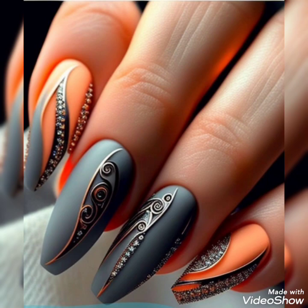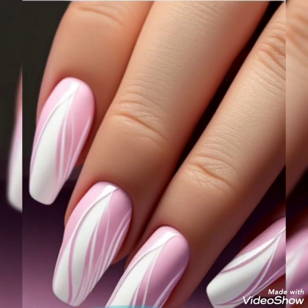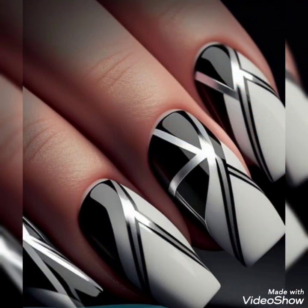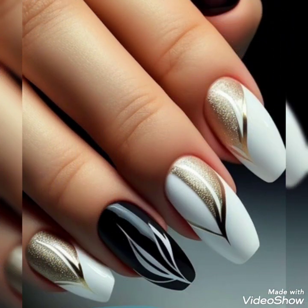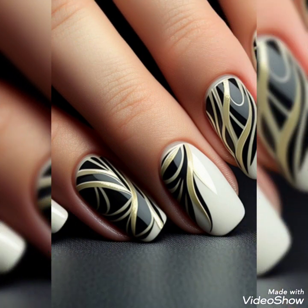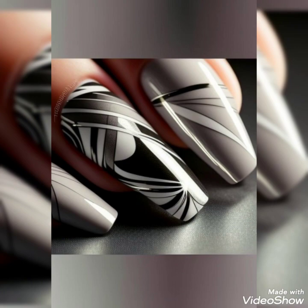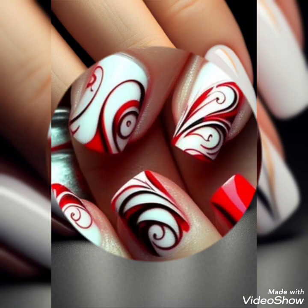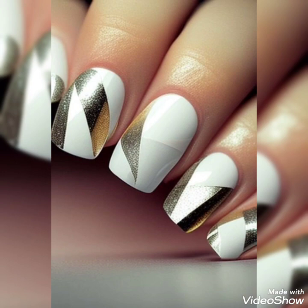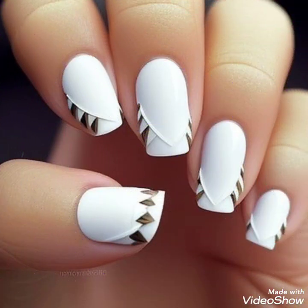Hello, hi, assalamu alaykum viewers! This is House of Fashion signing in once again with a beautiful and amazing nail art video — very unique nail art that goes with sophistication and a royal look. Try these nail art ideas on your nails this spring and summer season. Watch and enjoy the video to learn, and if you like an idea, write in the comment section. If you liked the video, don't forget to press the thumbs up button. Welcome to the channel of House of Fashion — hope you all are fine; may Allah Almighty bless you always with prosperity, health, and wealth.